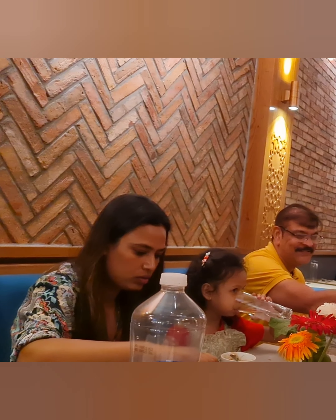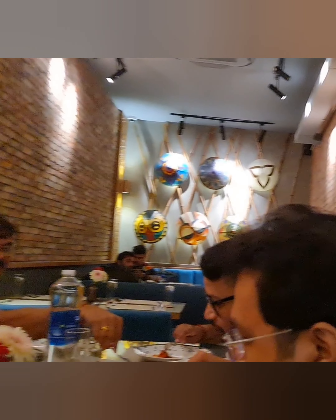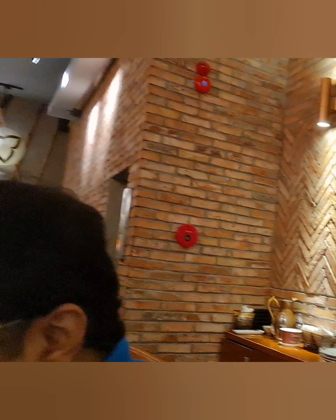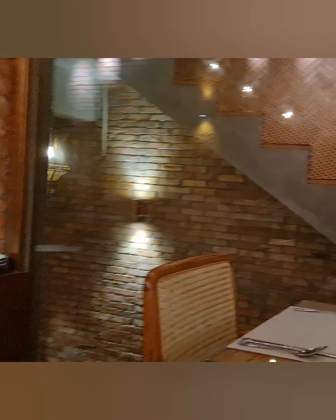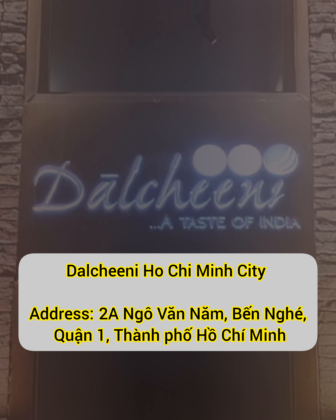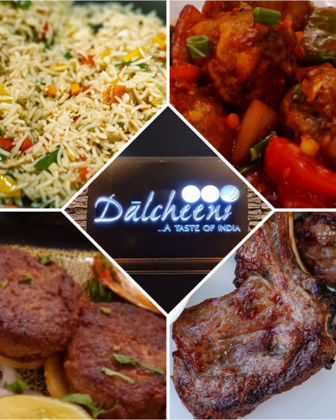The restaurant is not too spacious and has limited seating capacity. It has three floors and the top floor is mostly offered as a banquet for small parties, with a maximum capacity of 30 heads. The popularity of Dal Chini restaurant surpassed the boundaries of Hanoi, and the brand opened their second restaurant in Ho Chi Minh City two years back.